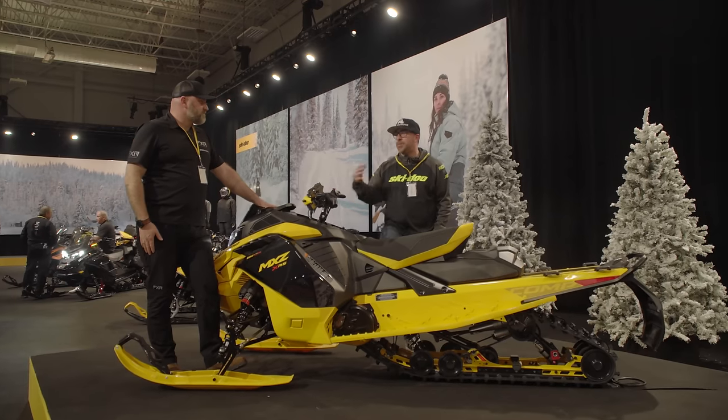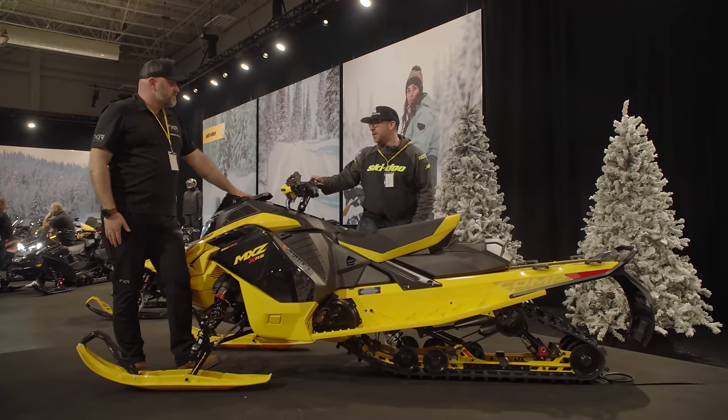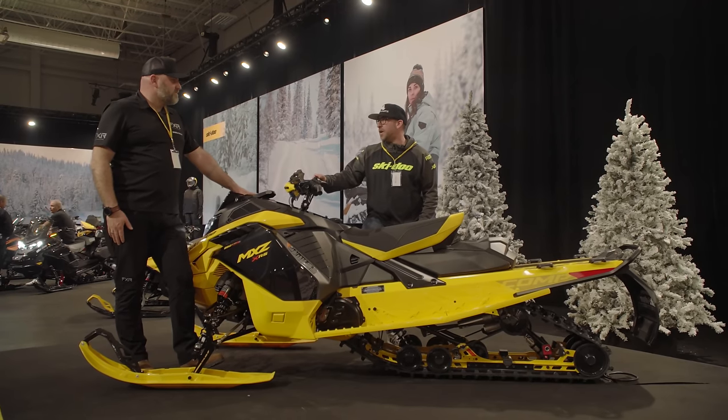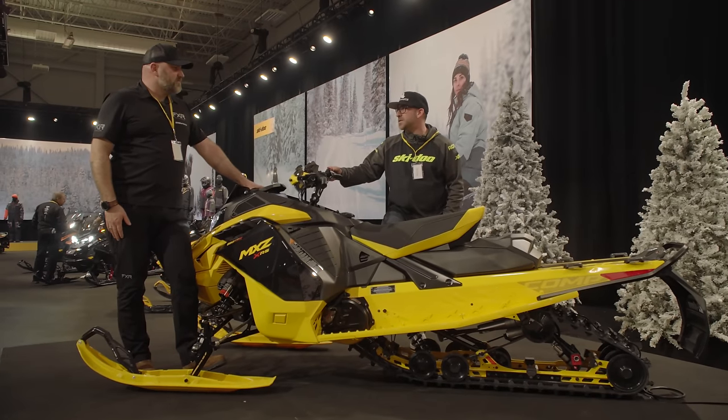I personally haven't had a chance to ride a turbo yet this year, but it's super high on the list. If we're able to get our hands on one and maybe order one for next year, this might be one of those sleds that we try.